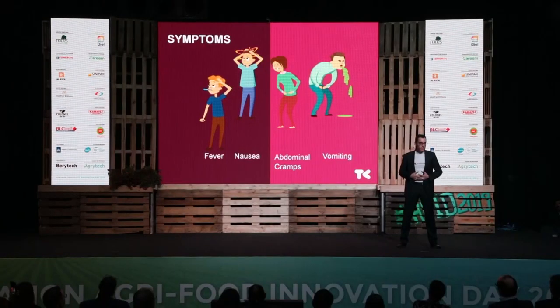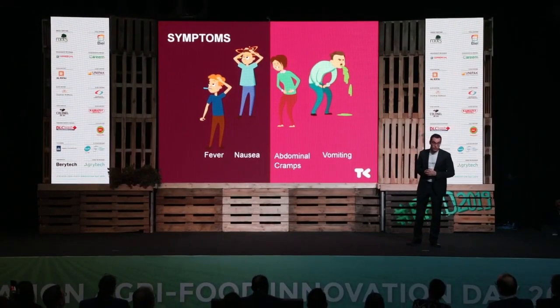Turista, or traveler's tummy, is a severe diarrhea that commonly leads to nausea, fever, vomiting, and abdominal pain. It's an important health concern to travelers worldwide.